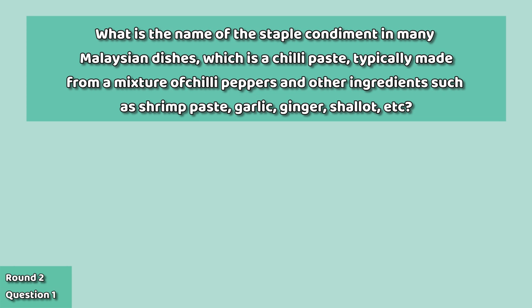It's time for round two: Food. Question one: what is the name of the staple condiment in many Malaysian dishes, which is a chilli paste typically made from a mixture of chilli peppers and other ingredients such as shrimp paste, garlic, ginger, shallots, etc.?